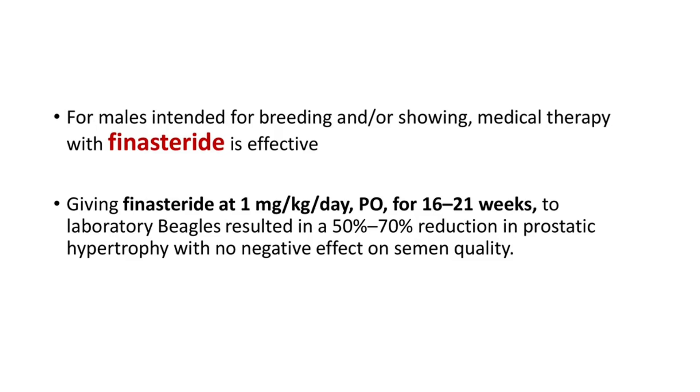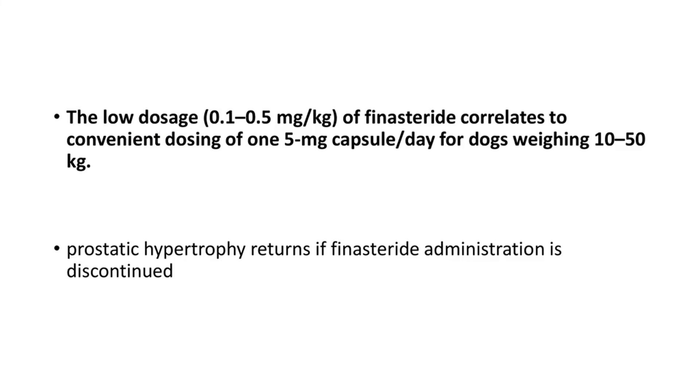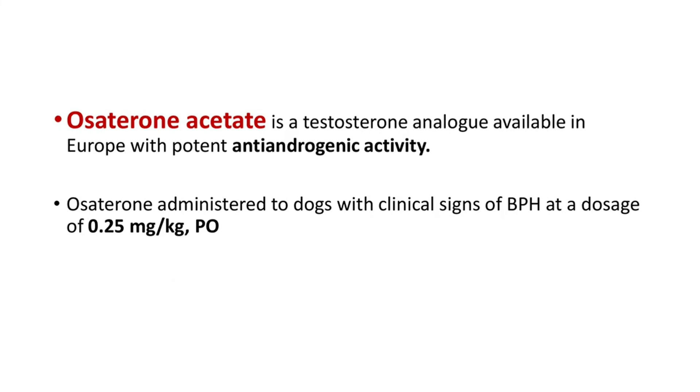In male dogs intended for breeding or showing, we go for medical therapy. One drug is finasteride, at a dose of 1 mg/kg orally for 16 to 21 weeks, which has resulted in a 50 to 70% reduction in prostatic hypertrophy with no negative effect on semen quality. A lower dosage of 0.1 to 0.5 mg/kg is convenient, using one 5 mg capsule in dogs weighing 10 to 50 kg. Note that prostatic hypertrophy returns if finasteride administration is discontinued, so it requires continuous medication.